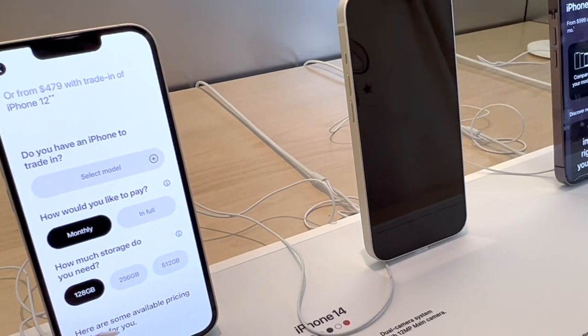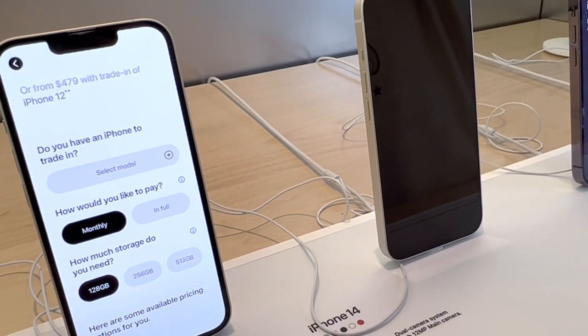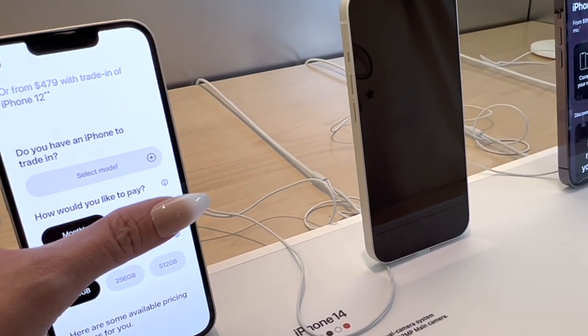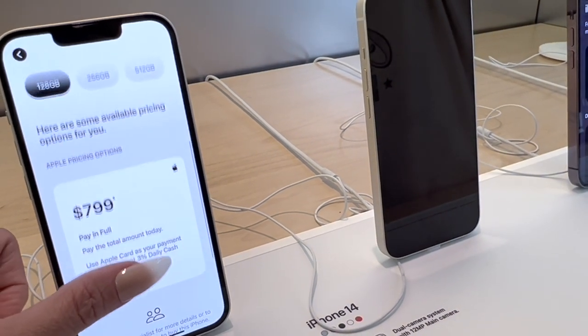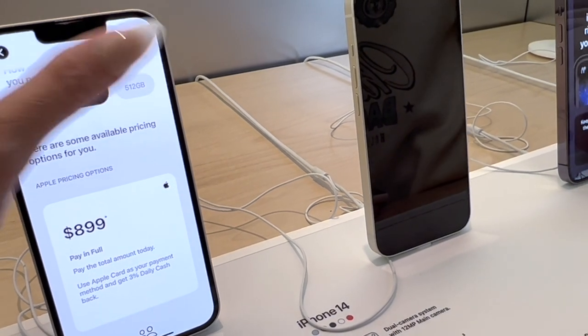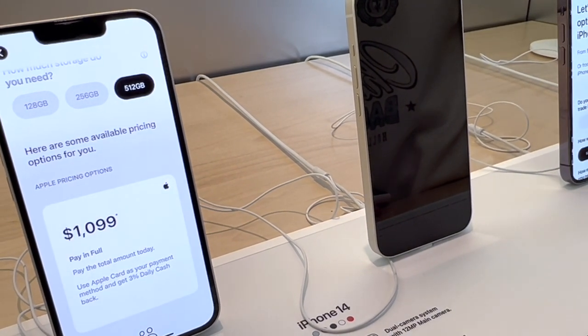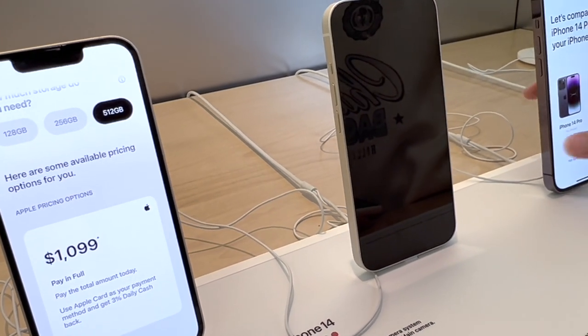So the 14 does not go up to one terabyte. It's 128, 256, and 512 gigabytes. $799 for the 128, $899 for the 256, and $1,099 for the 512. Okay, so no one terabyte in the 14.